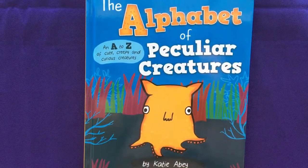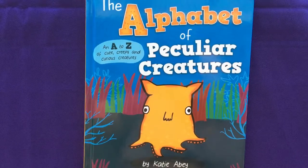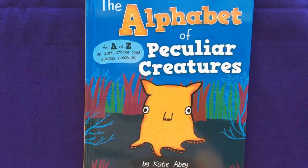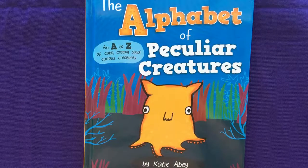Hi, this is Julie with Usborne Books and More. My website is www.funandfantasticbooks.com and I am showing you the Alphabet of Peculiar Creatures.